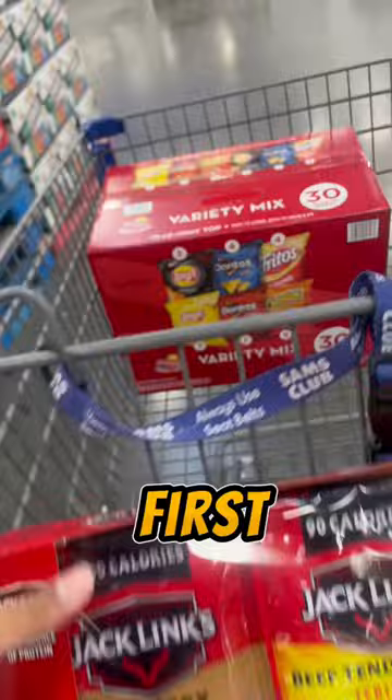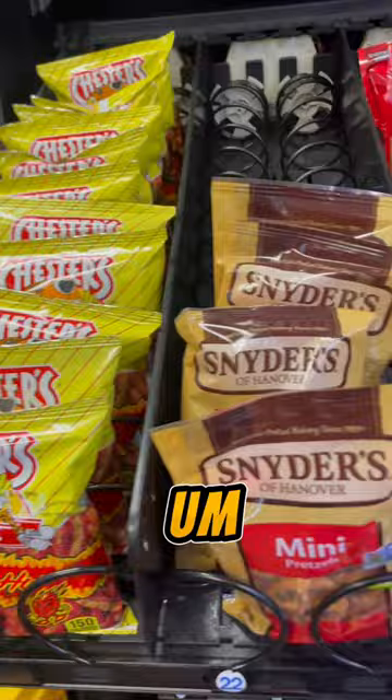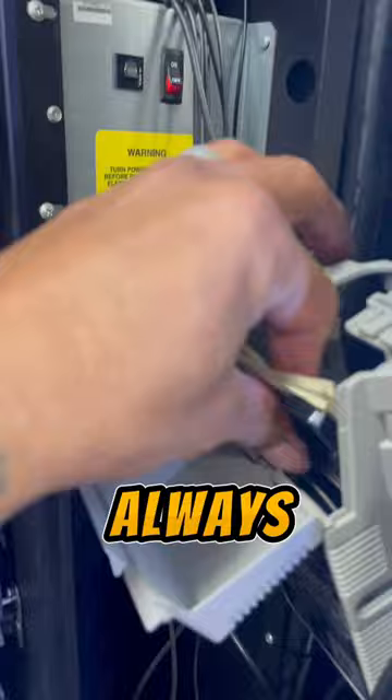First we started off at Sam's to get the multi-flavored chips pack, and then obviously I gotta go grab my Big Red — my bestseller. My office space, and then we also have to stop at Costco. Those coffee drinks sell very well, so I need to make sure I have those, and obviously the pastries always sell well. Let's see how much we got there.